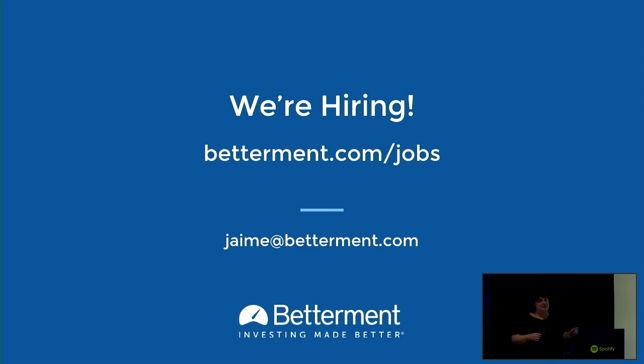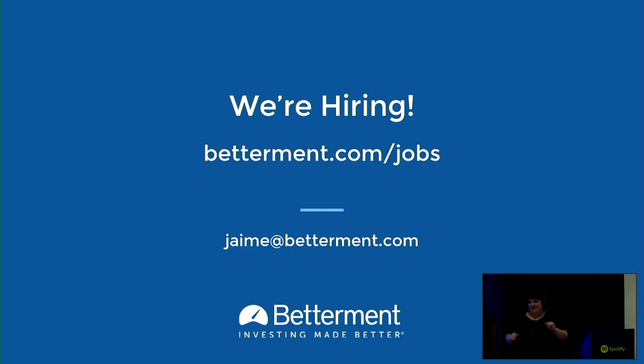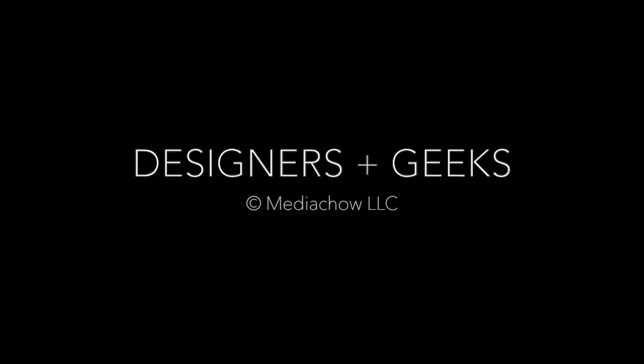Thank you. I'm really happy to be here. We are hiring across the entire company — you can ask me about that. Thank you so much.